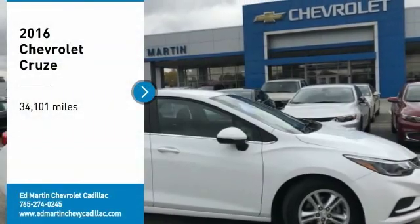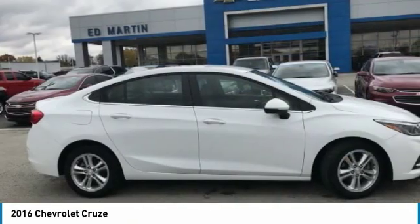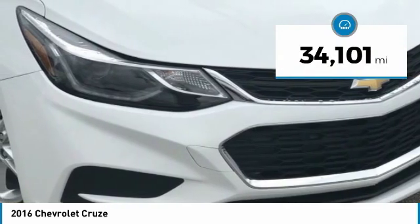Take a ride in the 2016 Cruze. The Cruze Blueprint calls for more than you'd expect. This vehicle has less than 35,000 miles.